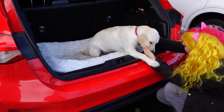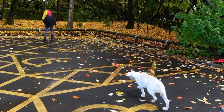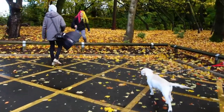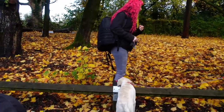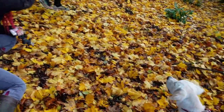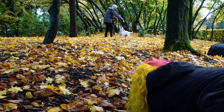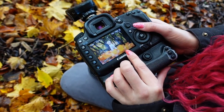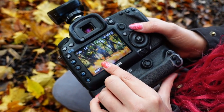We'd only gone metres from the car when I spotted this sea of orange — and we're right by the car park. Look at it, it's beautiful. I positioned my model between the trees, making sure that nothing was sticking out of his head, and then had Michael throw leaves in the air. I'm going to Photoshop those leaves into the scenario.